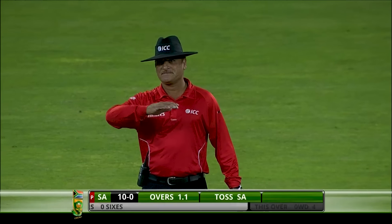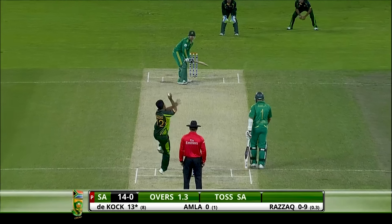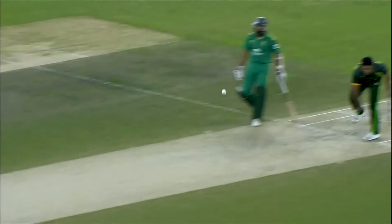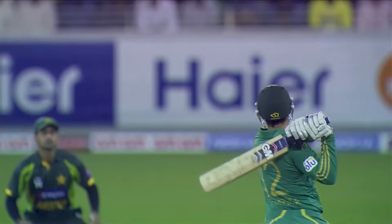Straight to center field. He decided to go over mid-on — just one bounce, landed just inside. Change of forward pace didn't work for Reza. He's going to put that away as well — again, halfway down and dispatched. Very positive — wants to take on the bowlers. In the first six overs they're going to charge at bowlers, doesn't matter if they lose one or two wickets. Quinton de Kock once again finding the gap.